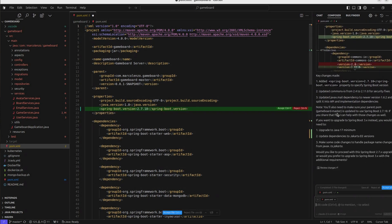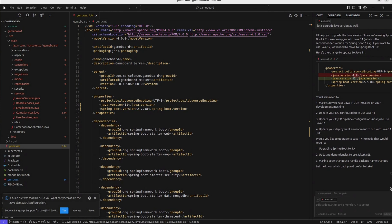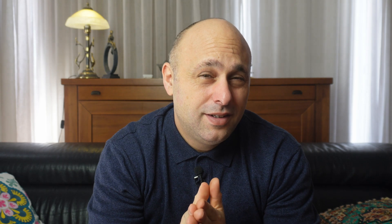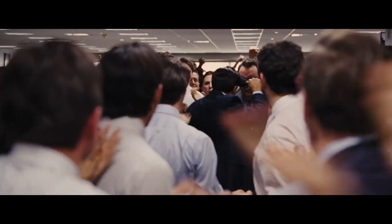I wrote a few simple applications with it, modified some Kubernetes, Ansible, and Terraform manifests, and I have no complaints — it works as expected. But here's the thing: I didn't see anything that justified paying double the price of Copilot, or being locked into a single IDE, or losing deeper integration with the GitHub ecosystem. Don't get me wrong, Cursor is a great choice and worth every penny. But Copilot is just as good, if not better — and most importantly, it's cheaper.